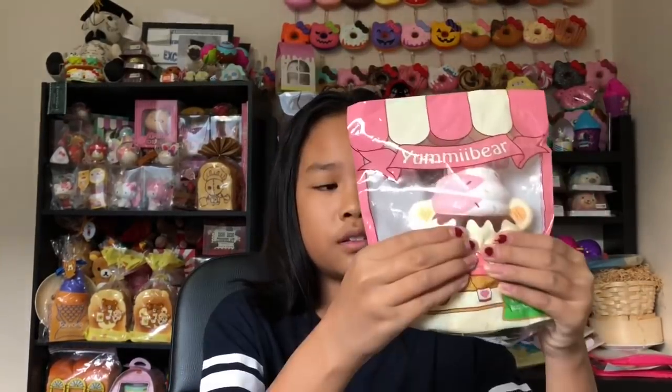The last squishy in this package is this Yummy Bear. This one has eyes closed, while the other one's eyes are open. It's so cute and so slow rising. It comes with a little charm — it's a Yummy Bear charm, so cute.